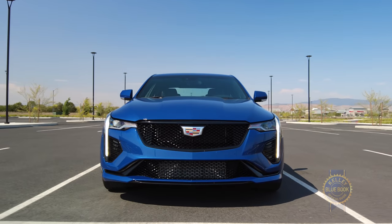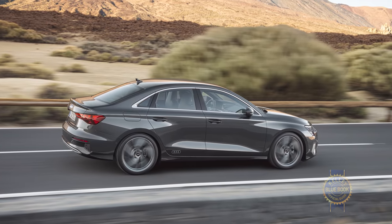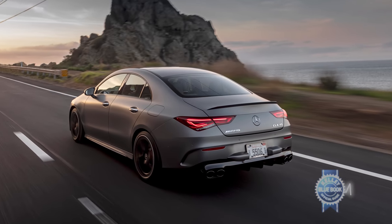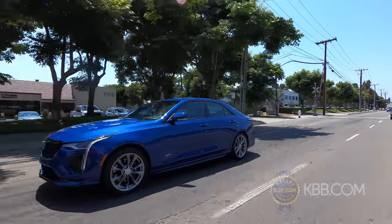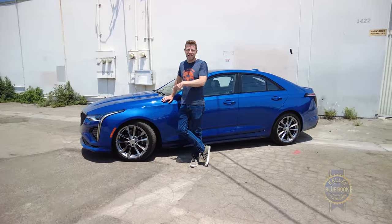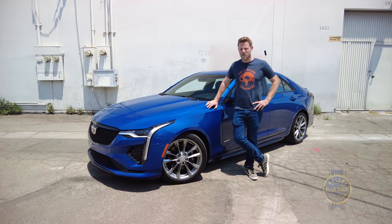When shopping in this class you might also consider the Audi A3 sedan, BMW 2 Series Grand Coupe, or Mercedes-Benz CLA — but in terms of base price the CT4 undercuts them all. Having enjoyed driving it more than expected, in the world of small luxury sedans the Cadillac CT4 deserves serious consideration.